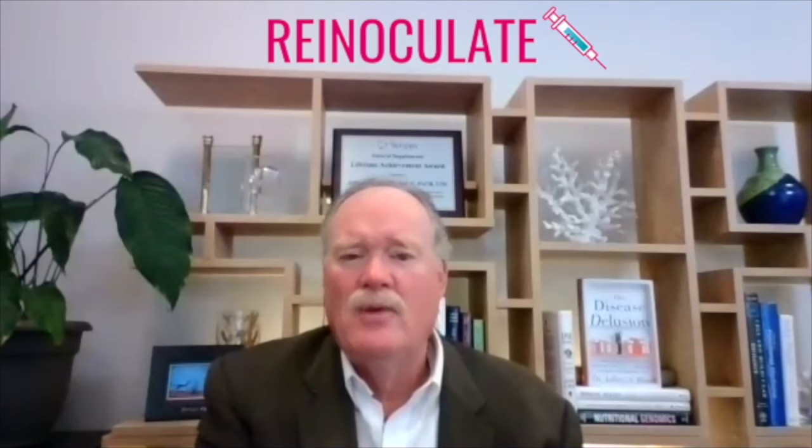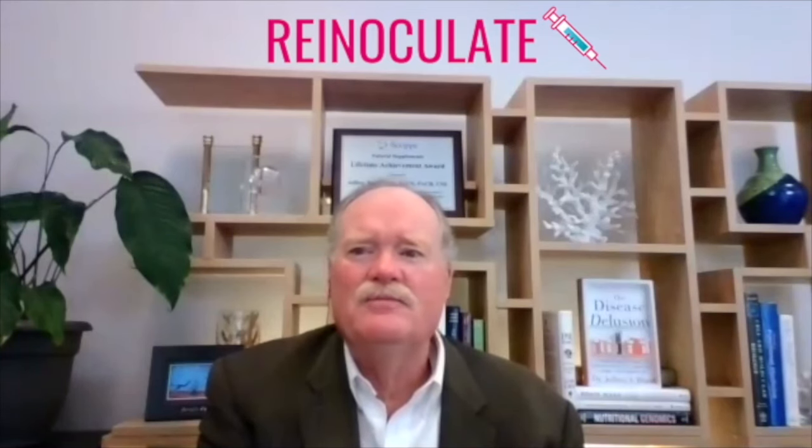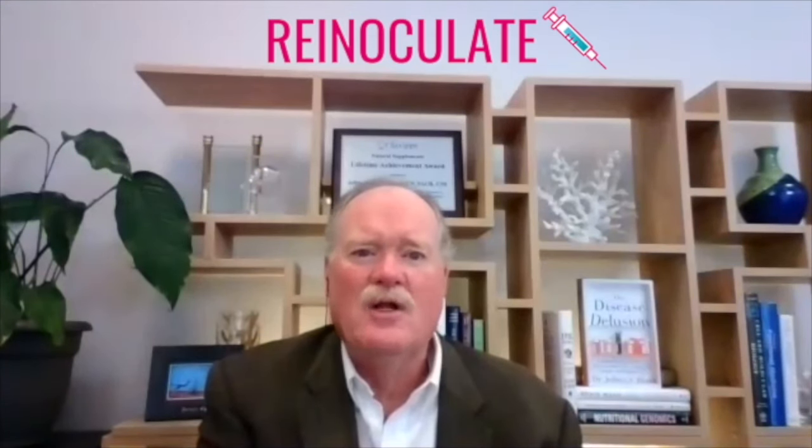The third R is re-inoculate, related to putting back friendly bacteria in our microbiome. Here we really talk about prebiotics and probiotics. Prebiotics are non-digestible forms of carbohydrate that stimulate friendly bacteria — like oligofructans or different types of non-digestible carbohydrate that specifically feed friendly bacteria. We also use certain probiotics that are able to stimulate friendly microbes.